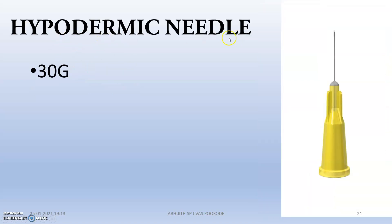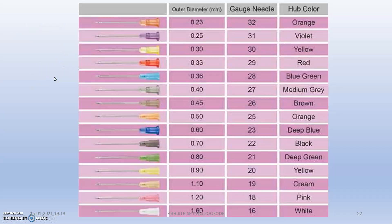Next is the hypodermic needle, that is actually 30 gauge. For a final revision, you can see the hub column — the hub is the part to which the needle or the syringe connects. You can also see the gauge and the outer diameter listed. You should take a screenshot of this reference table and keep it handy. At minimum, you have to focus on the first five syringes and needles.